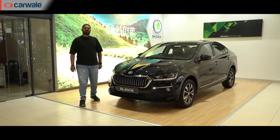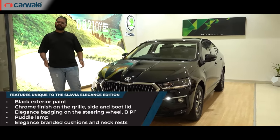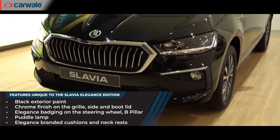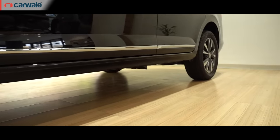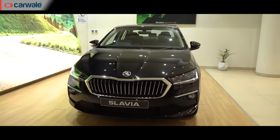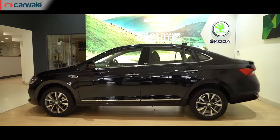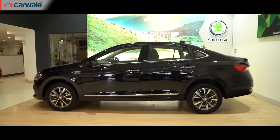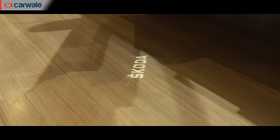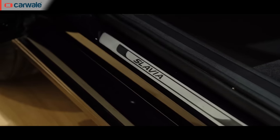Starting with the exterior of the Slavia, the most prominent change is the all-new deep black exterior shade finished in gloss. Along with this, it also gets chrome elements for contrast on the front grille, door moldings, and tailgate. The reflective finish of this paint adds a touch of luxury and a mirror-like shine that sends out style and demands attention on the road. It features an elegance badge on the B-pillar, puddle lamps with Skoda illumination, and scuff plates with Slavia inscription.